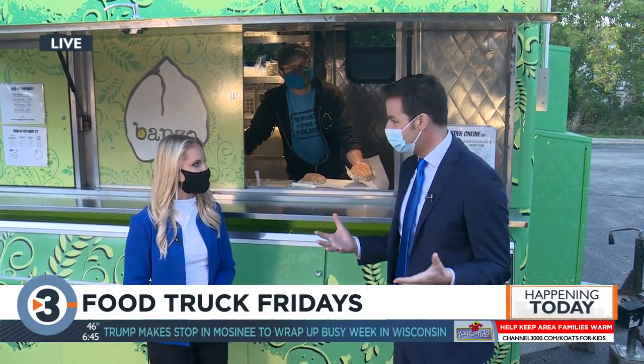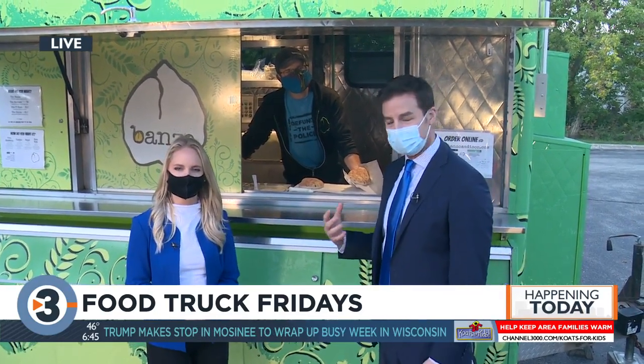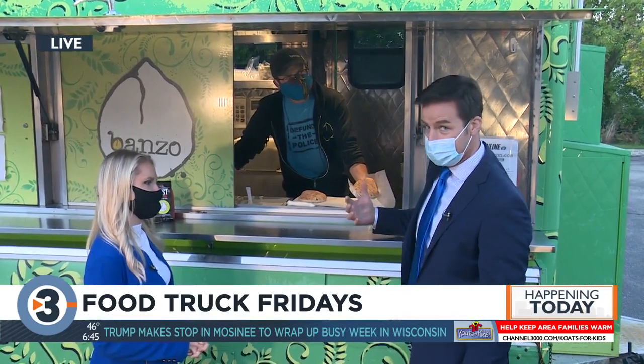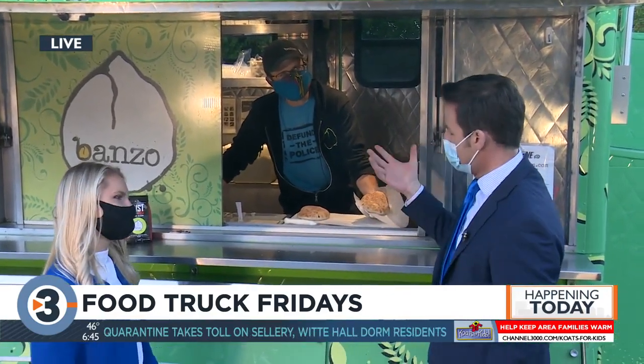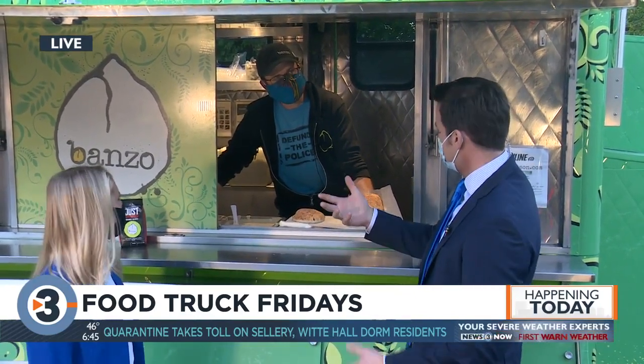Food Truck Friday is happening over at Alliant Energy Center all fall long. It happens at 4 o'clock this evening until 8 o'clock, with 10 local food trucks for you to come out and support and get some local cuisine. Aaron with Bonzo is making up some falafel for us this morning. With food trucks and the pandemic going on at the same time, how do you guys make that work?